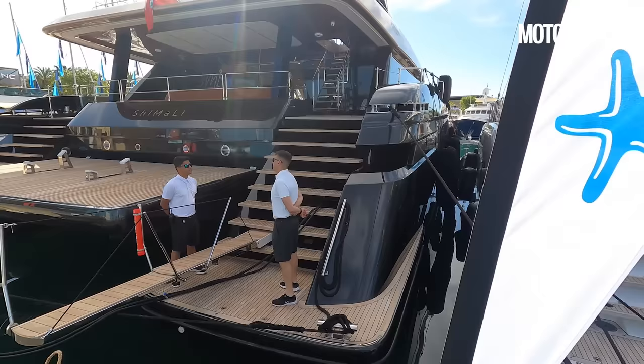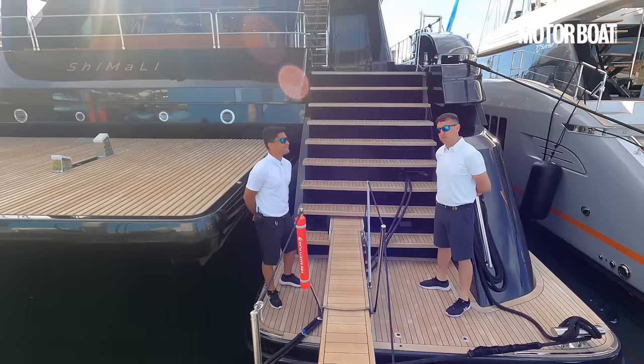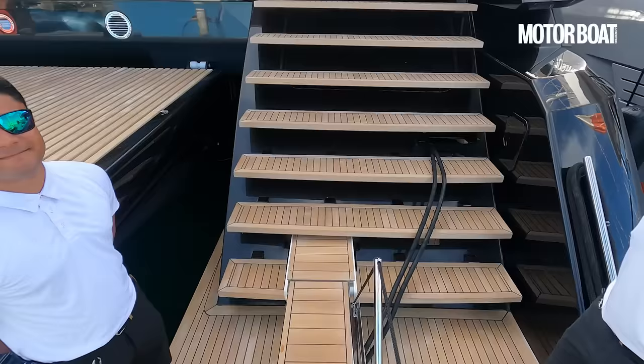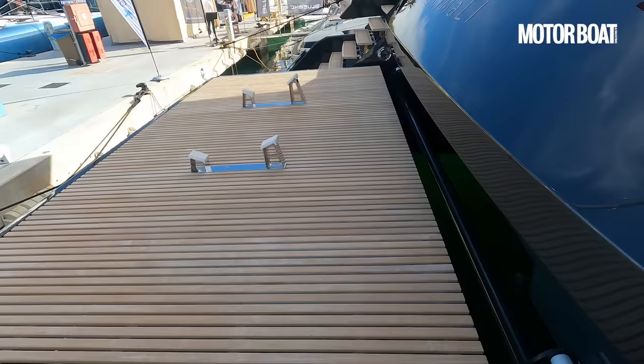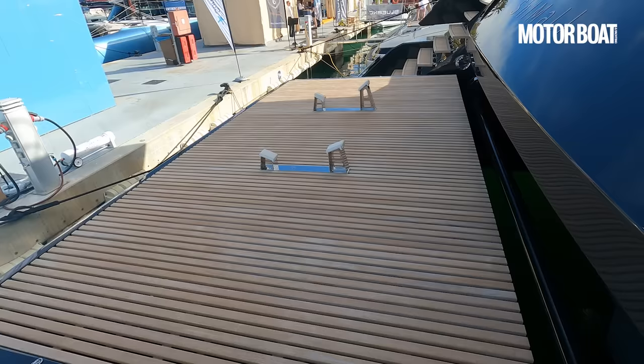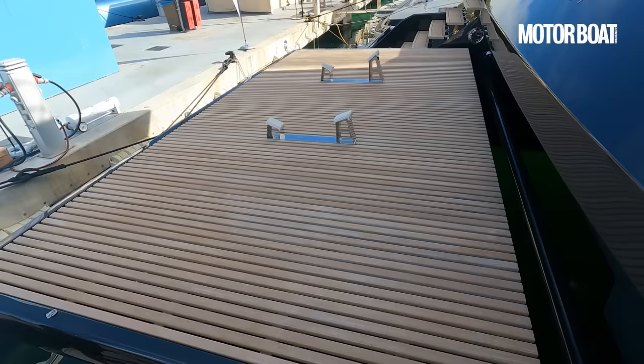The captain and crew have very kindly given me permission — there's even a little welcoming committee. We've got the electric passerelle already out, and then a huge stairway up to the cockpit. Now this is the hydraulic platform. I've seen a few platforms in my life but nothing quite as large as that. You could set up a table tennis table on it if you want, but that whole thing drops down into the water, making launching the tender very easy, and gives you a wonderful beach at sea level.